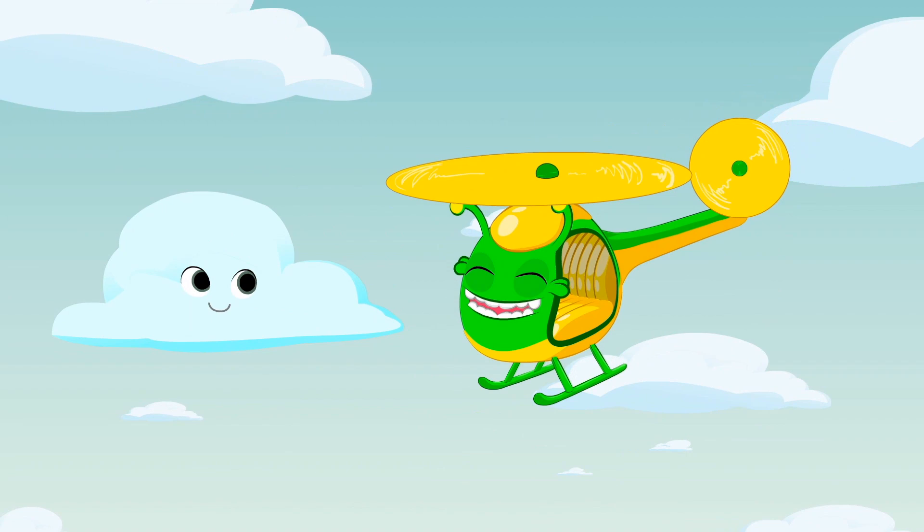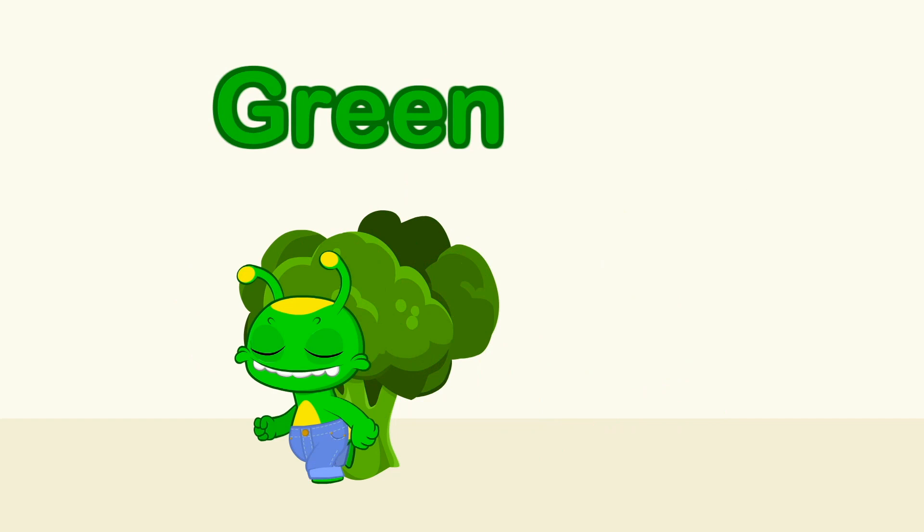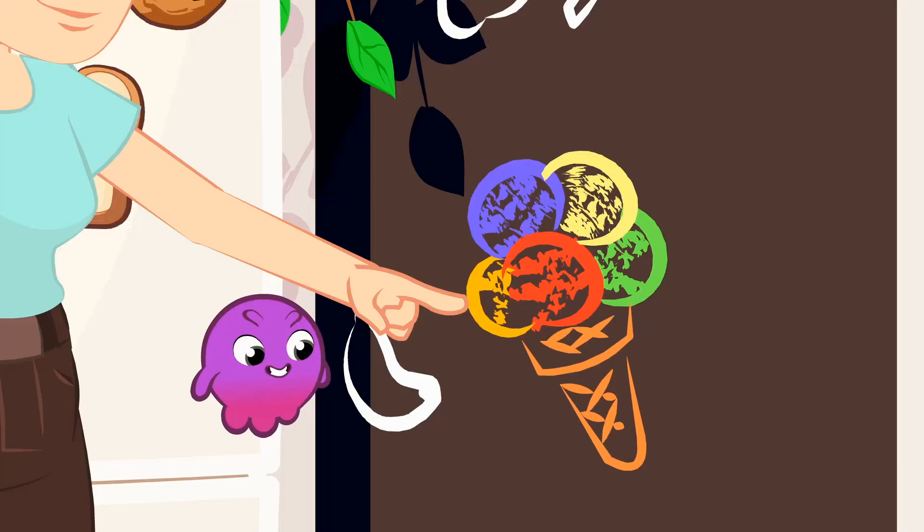What color is the blueberry? Blue! The blueberry is blue! Like the sky! Like a cloud! Like my jeans that I wear all the time! What color is the broccoli? Green! The broccoli is green! Like a leaf and a tree! And spinach! Cucumber! Lettuce! And peas! Yum!